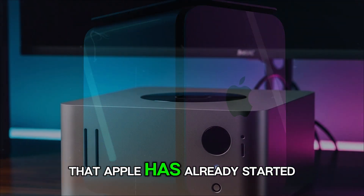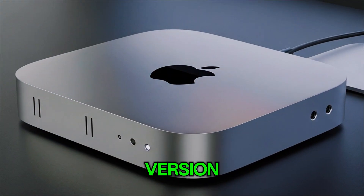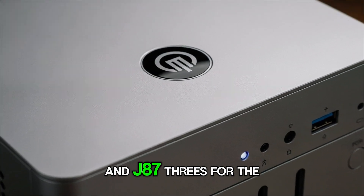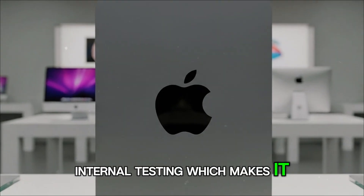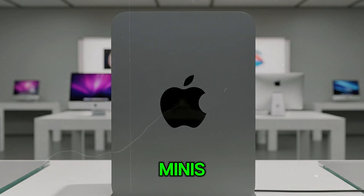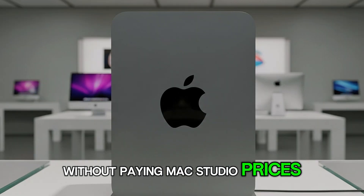Leaks are suggesting that Apple has already started testing prototypes of the Mac Mini with the new M5 chip and even an M5 Pro version, with codenames J873G for the base version and J873S for the Pro version. These line up perfectly with Apple's history of internal testing, pointing to not just one but two different M5 Mac Minis — one for everyday users and another for professionals who want serious performance without paying Mac Studio prices.